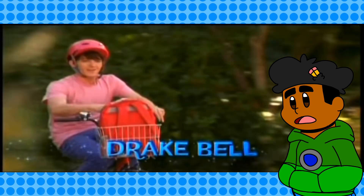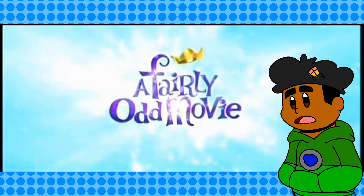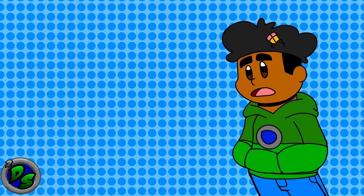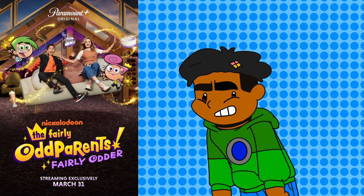Another thing about translating Fairly Oddparents from 2D to 3D, and especially live action, is that you are super limited to the stuff that you can wish for — which is why I think 2D was always the best way to go. Because with 2D, the only limit is your imagination. Meanwhile in 3D, you have to model everything within the budget, and especially with live action too. These limits would not only hurt the live action Drake Bell movies, but also the live action sitcom Fairly Odder, which was so bad that they permanently deleted it off Paramount Plus — and everyone probably forgot the show existed, which is for the best.